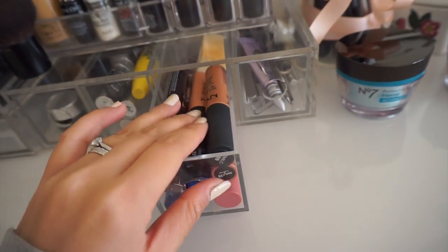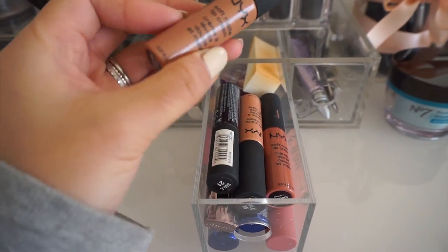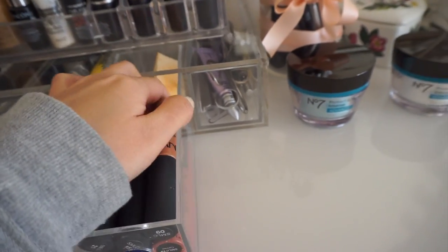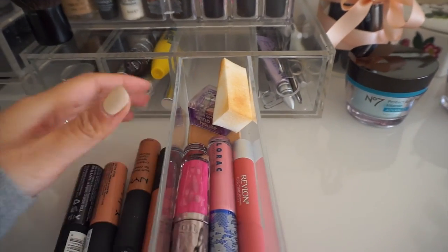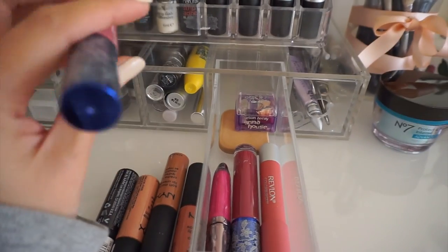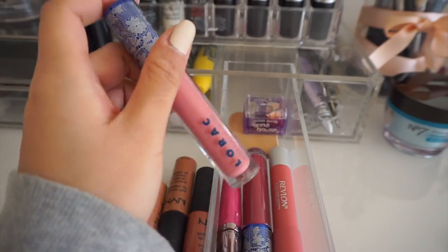Over here are all of my other lipsticks, and I have a collection of soft matte lip creams that I really really like - they're really cheap and last pretty long. I've also got some lip gloss. I don't use lip gloss a lot, but if I ever fancy it I'll have them here ready.